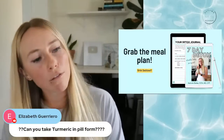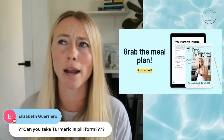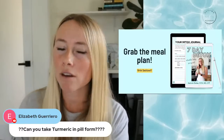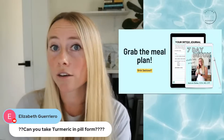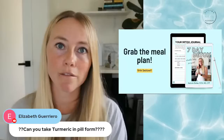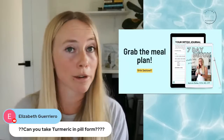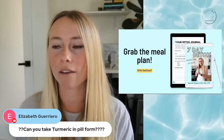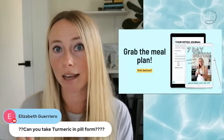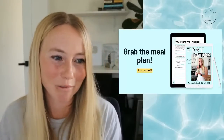Elizabeth asks: can you take turmeric in pill form? Yes — I think Ancient Nutrition has a fermented turmeric supplement, and it also has ginger or black pepper in there to increase absorption of the curcumin. I personally just like to add it to my food because it's easy, less expensive, and usually tastes great. But yes, you can use turmeric in supplement form.